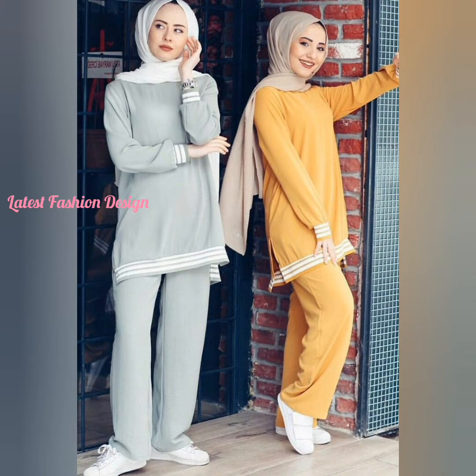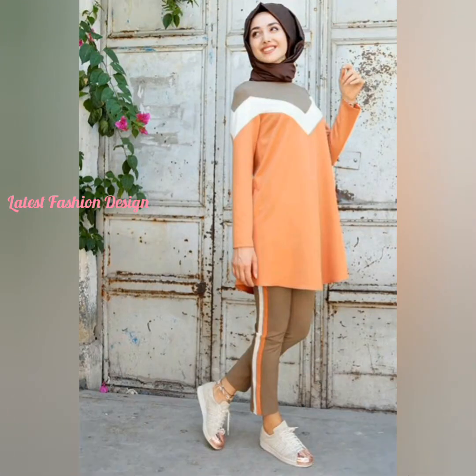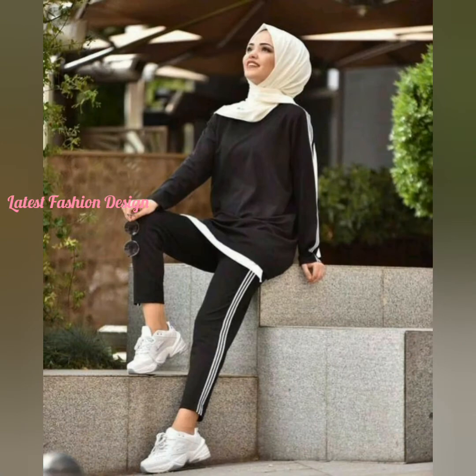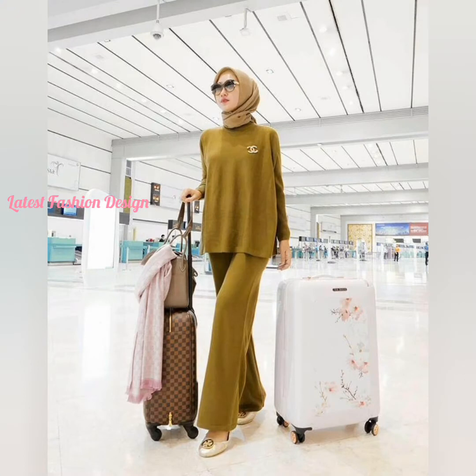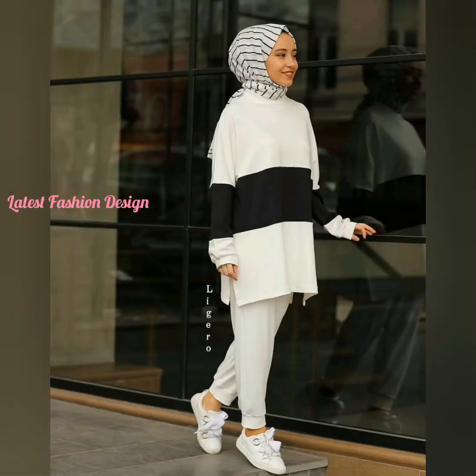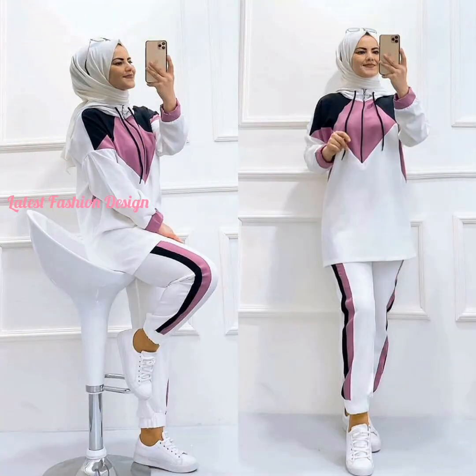Hello beautiful people, welcome to my channel. Latest fashion design for trendy and stylish new collection for you. Today I shall show you some hijab styles so that you can use them for your new hijab design. If you don't want to miss anything great, I recommend you to watch the full video up to the end.